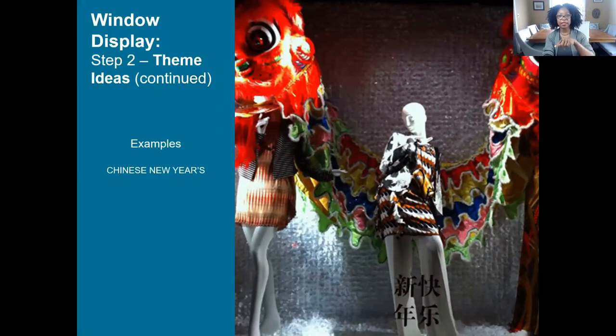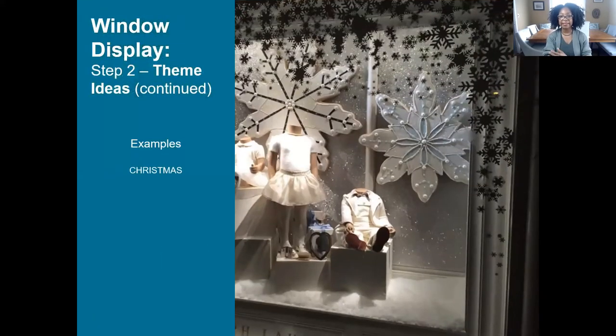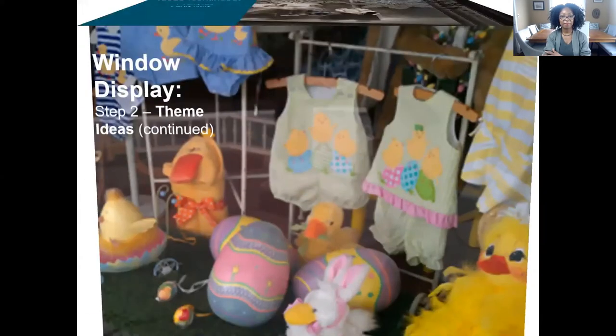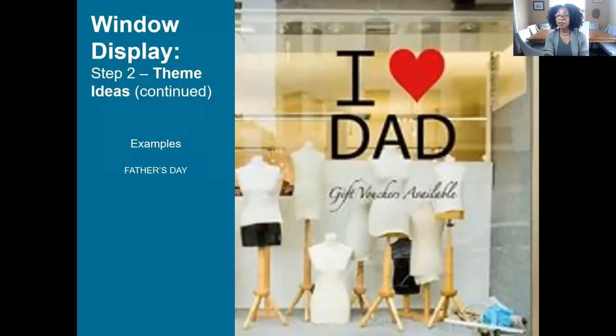Here are some more theme ideas to keep you rolling: Chinese New Year, Christmas, Easter, Father's Day. And by the way, window stickers are now very affordable. Vista Print and online printers offer film seals that go on the window — you can design them from your computer, and many sites have templates ready. Apply with light soapy water and a squeegee, and they're easy to remove. Inexpensive things you can do right on the window.